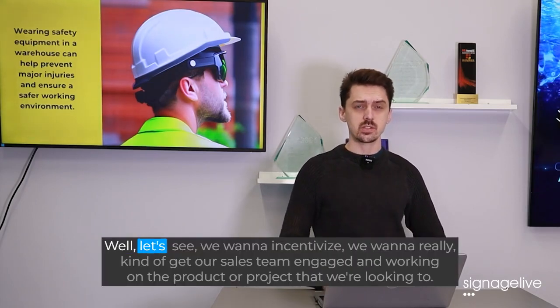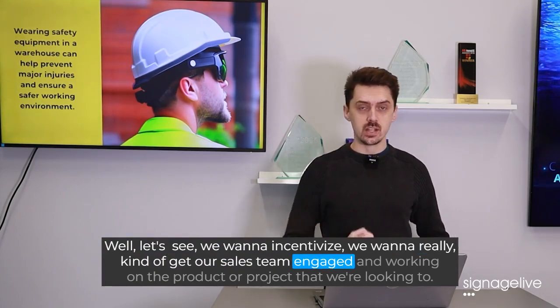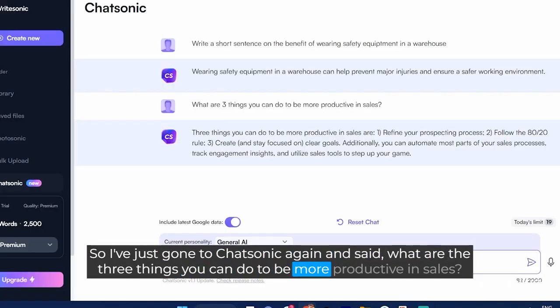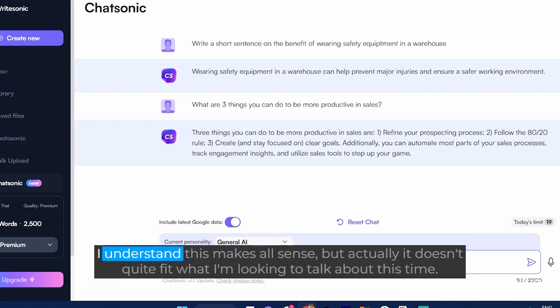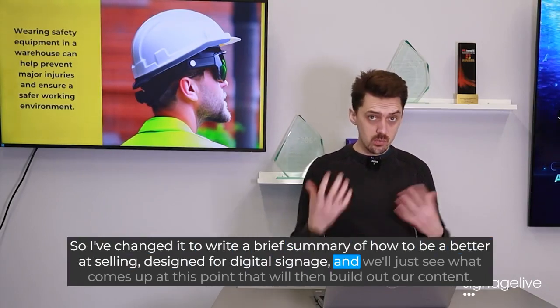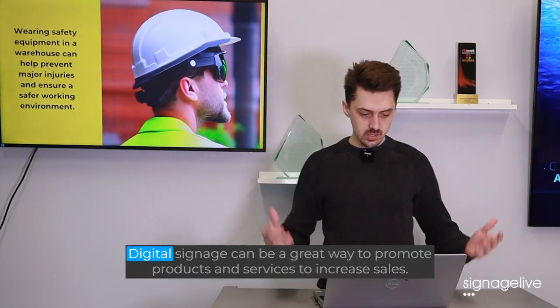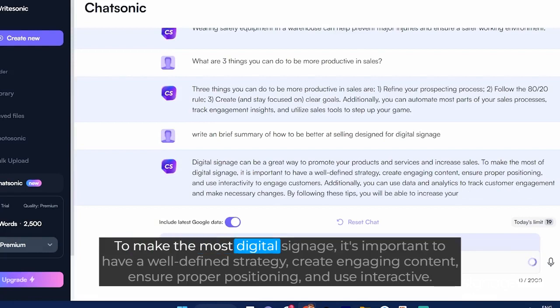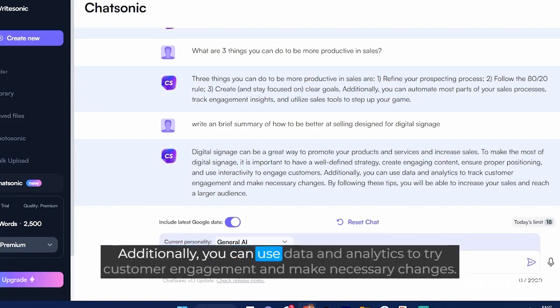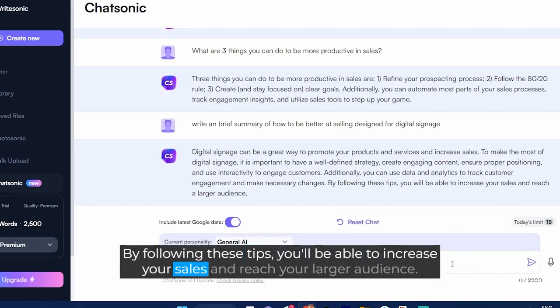So let's take another example. We want to incentivize and really get our sales team engaged. So I've gone to Chatsonic again and said "what are the three things you can do to be more productive in sales?" — it gave us some useful information, but it didn't quite fit. So I've changed it to "write a brief summary of how to be better at selling, designed for digital signage." And here's what came up: "Digital signage can be a great way to promote products and services to increase sales. To make the most of digital signage it's important to have a well-defined strategy, create engaging content, ensure proper positioning, and use interactive elements to engage customers. Additionally, use data and analytics to track customer engagement and make necessary changes. By following these tips you will be able to increase your sales and reach a larger audience."